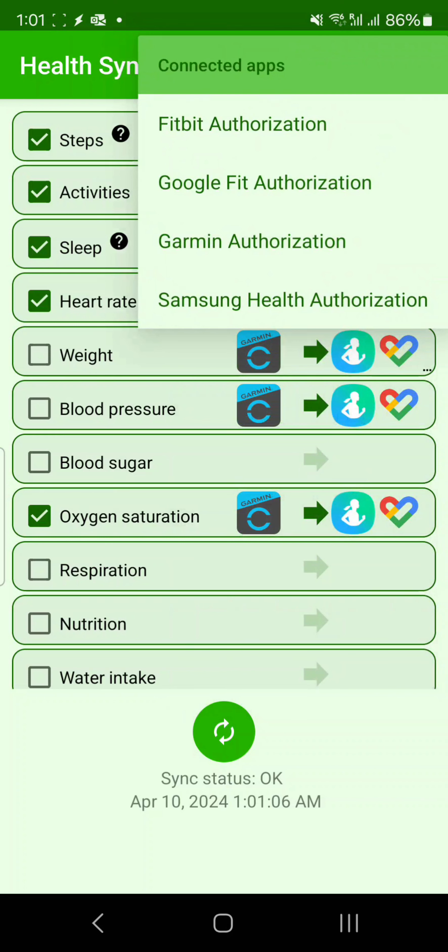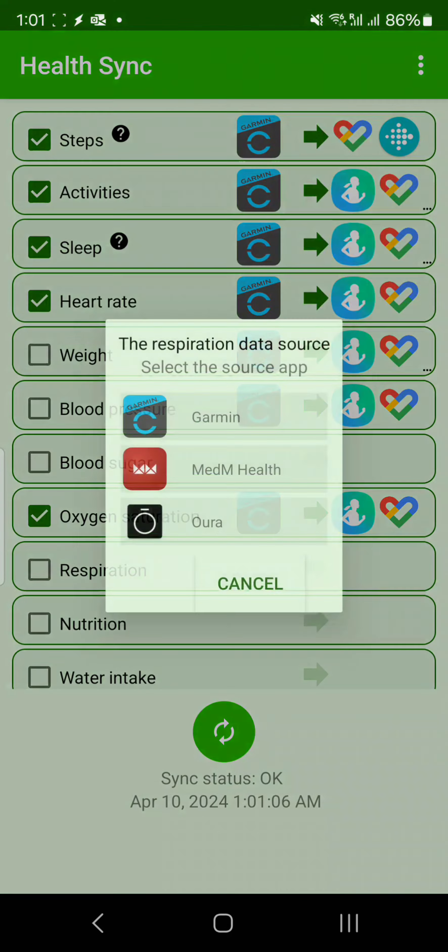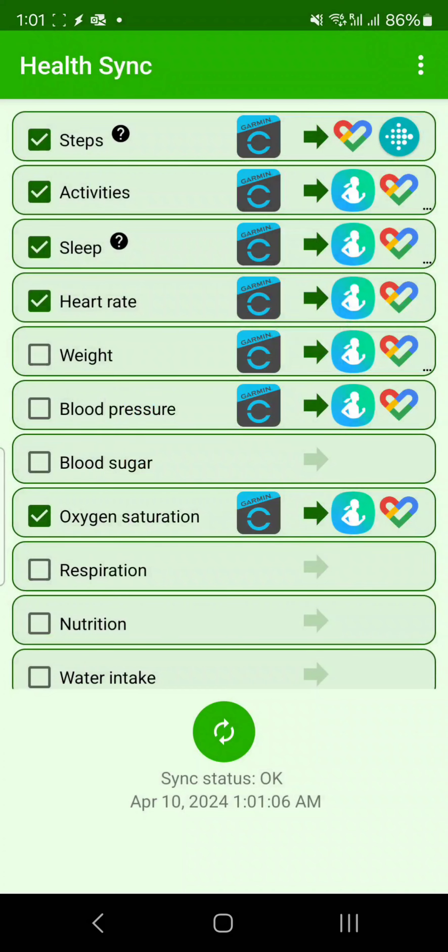All these apps are connected right now. You can connect more apps also by just tapping here. You can see these are the apps which can be connected — Garmin can be connected, Oura can be connected, and more apps can be connected as well.